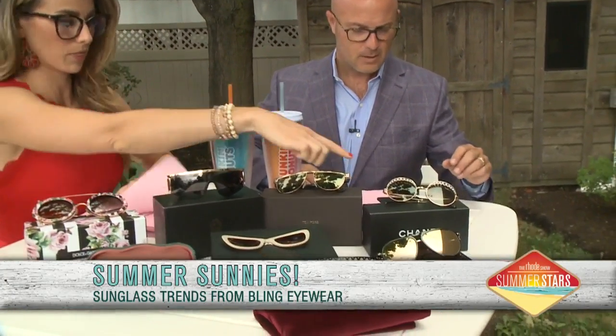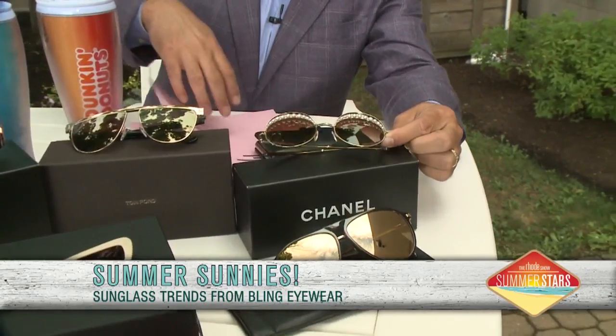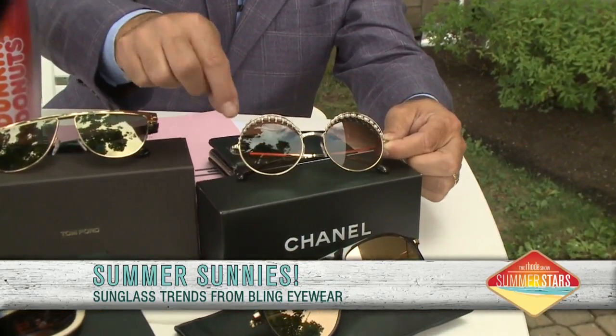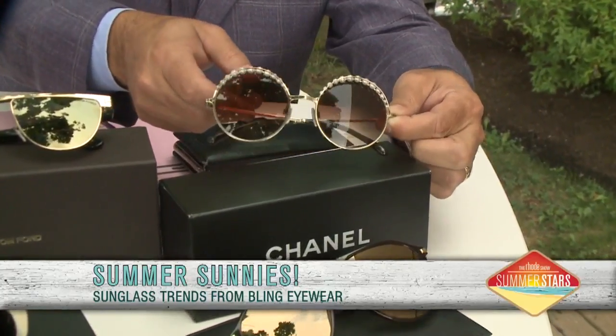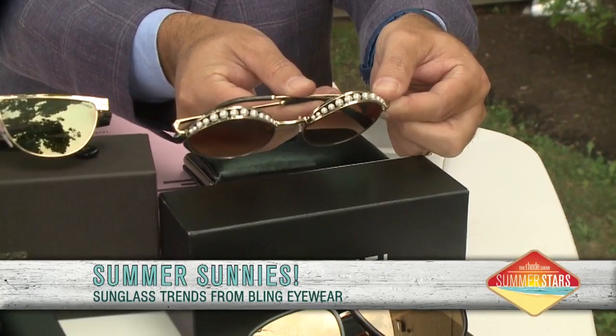I think we have another Chanel over there with the pearls on top. That's the real prestige collection. Now this one just has the pearls outside. That's a cool detail — I've never seen it like that. They almost look like little eyebrows. See how they're on top there — really, really pretty.